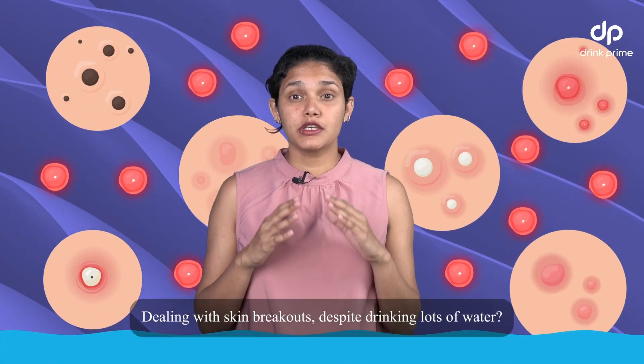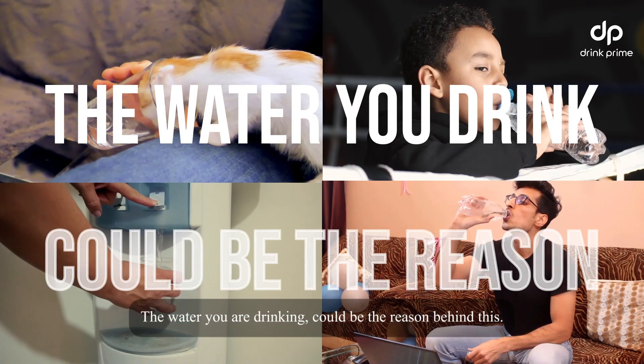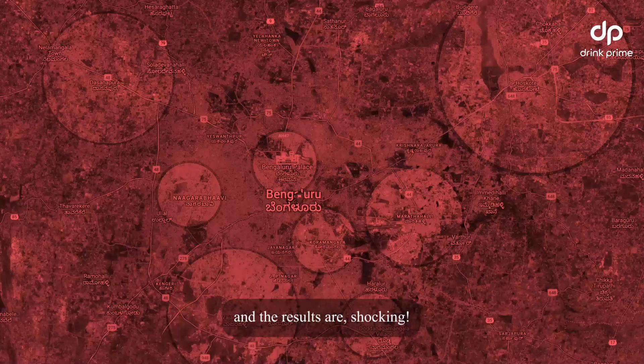Dealing with skin breakouts despite drinking lots of water? Here's a shocker — the water you're drinking could be the reason behind this. No, we're not kidding. We tested water samples from different areas in Bengaluru and the results are shocking.